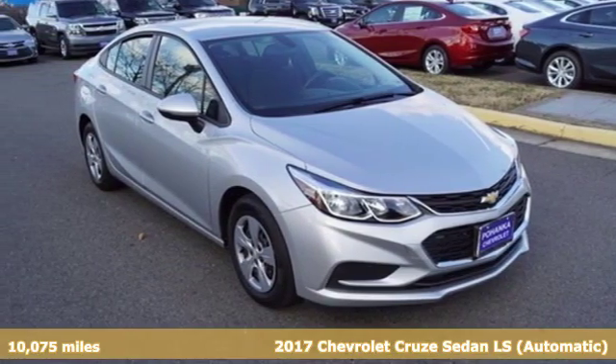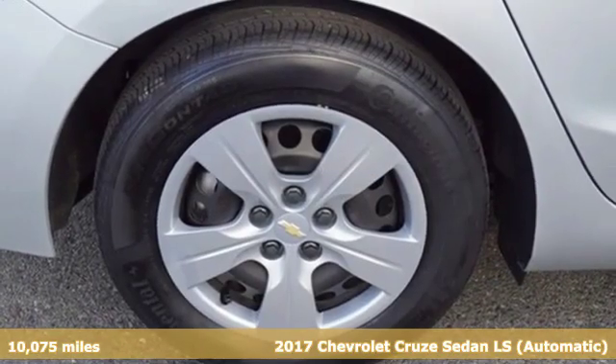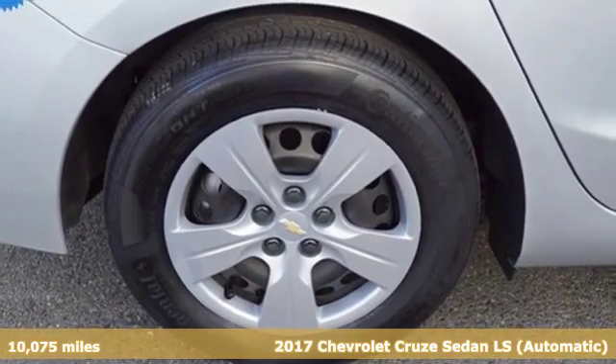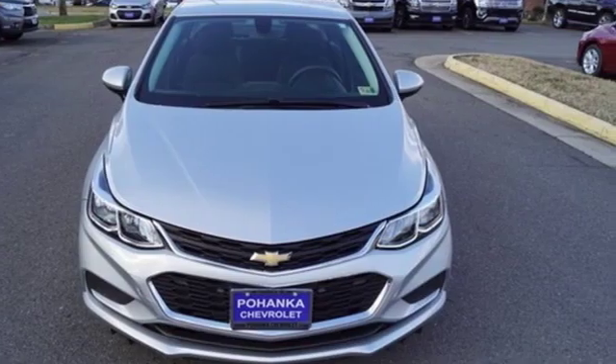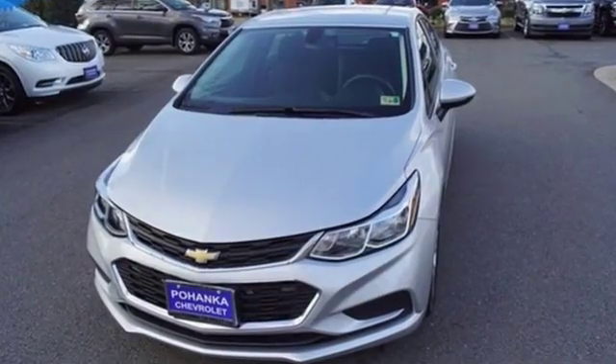Here's a 2017 Chevrolet Cruze. From the morning commute to weekend adventures, this Cruze is the do-it-all compact that is there to serve. And get ready for an impressive combination of features.